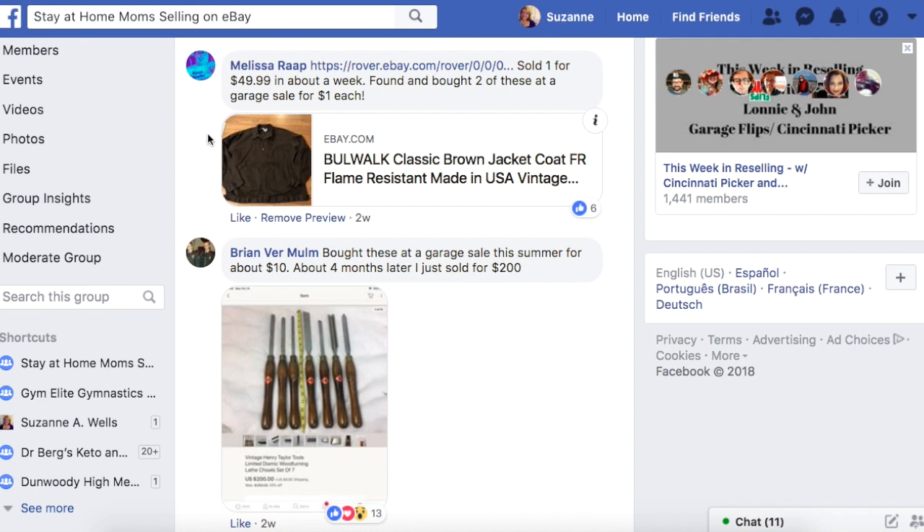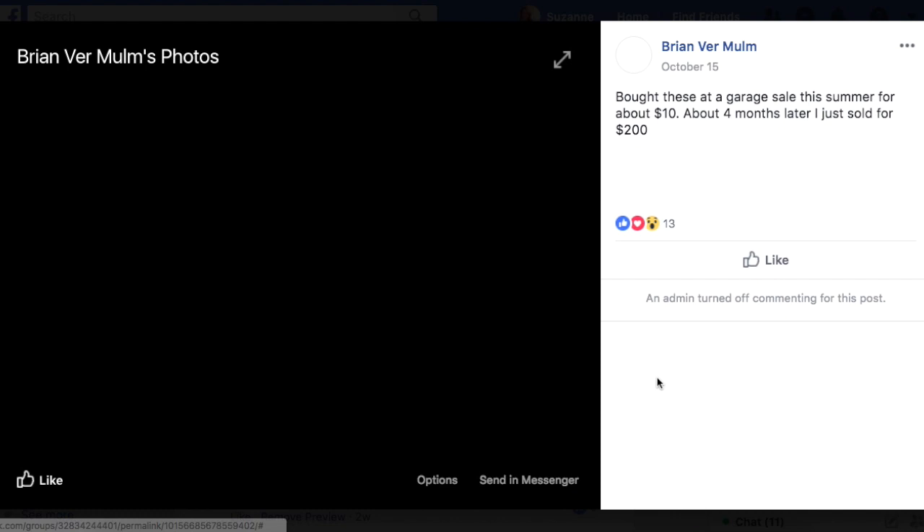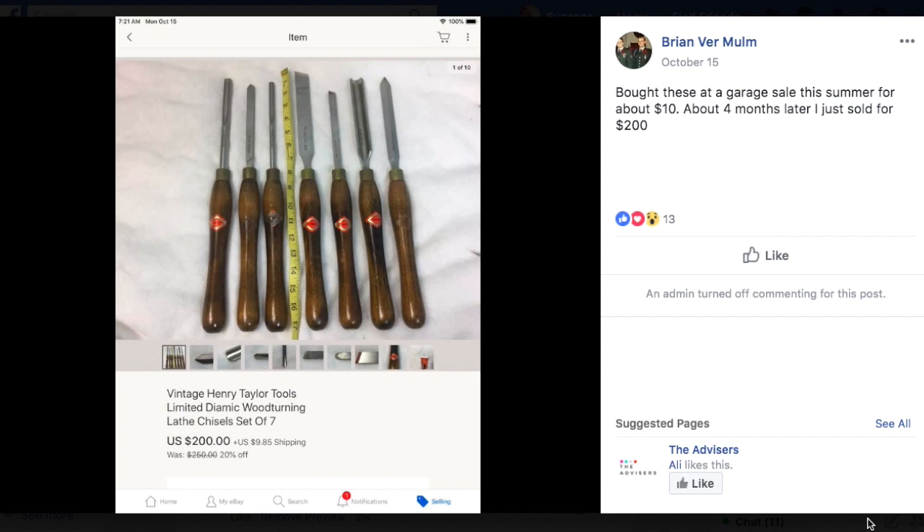Brian bought these at a garage sale this summer for about $10. About four months later, they just sold for $200. This looks like woodworking tools — Vintage Henry Taylor tools, dynamic woodturning lathe chisels, set of seven. These are woodworking tools for making carvings and scrolly designs. It's a very specialized tool set. He got these for $10 and sold for $200. This is a perfect example of something you may not know what it is — it looks interesting, it's small and easy to ship, but very valuable.